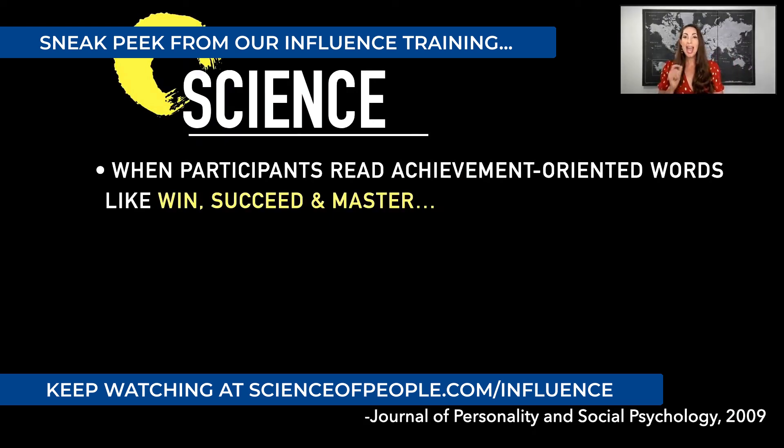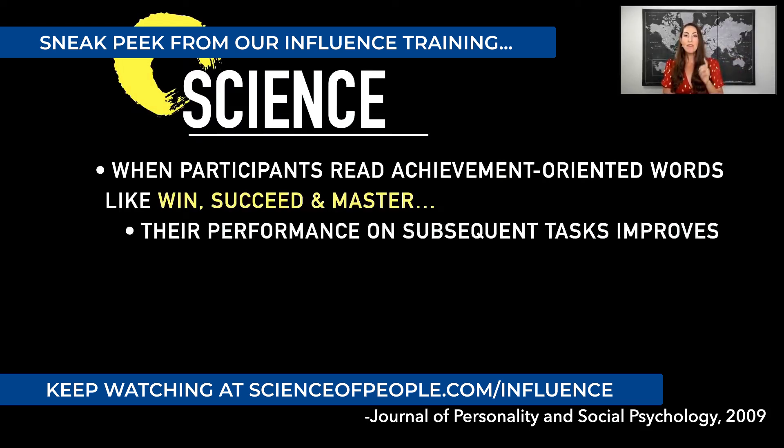They added what are called achievement-oriented words — words like win, succeed, master, achieve, race — just a couple of words into the first few words of those directions. They wanted to know: could adding some achievement-oriented words change people's behavior in the task? They found that when participants had just a couple of these achievement-oriented words in the directions, their activity on the task improved. Just reading words like win makes you more successful in your task.